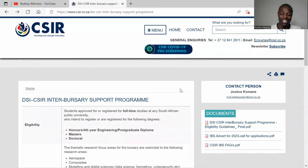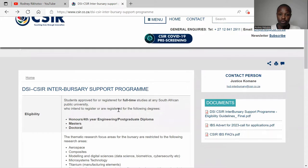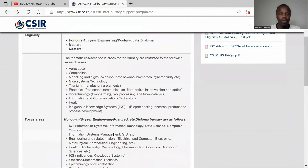I have an interesting scholarship today to share with you guys. It's by the CSIR together with the Department of Science and Innovation, which is DSI. It's a collaboration where this scholarship is for students who are fully registered at an institution, or who are planning to study full-time. They are funding honours students or four-year students in engineering, postgraduate diploma, and also masters and PhD.